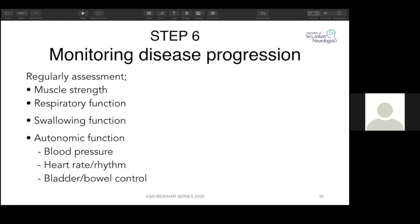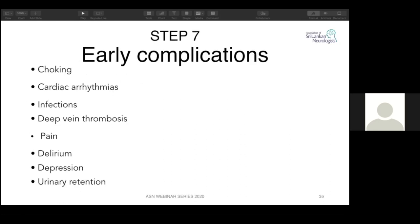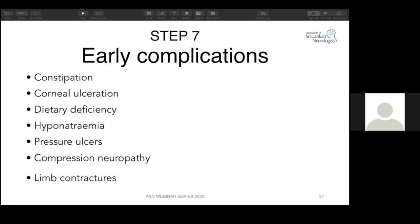Monitoring disease is done primarily by respiratory muscle function assessment. Early complications are very important — the first four can take the patient back to ICU: choking, aspiration pneumonia, cardiac arrhythmias, and infections especially chest infections. Deep vein thrombosis is also a concern. Other complications include pain, delirium, depression, urinary retention, corneal ulceration, dietary deficiency, and pressure ulcers from prolonged immobility.